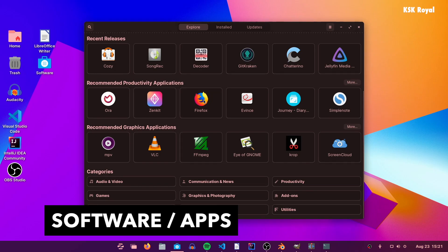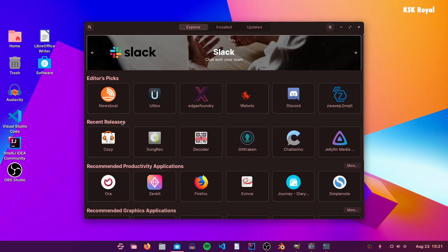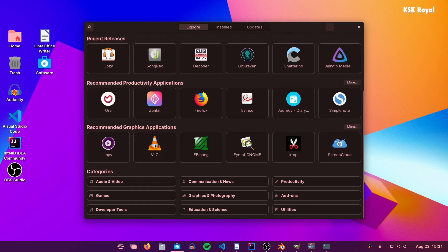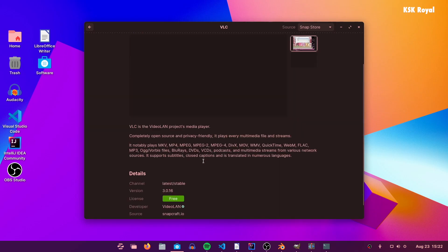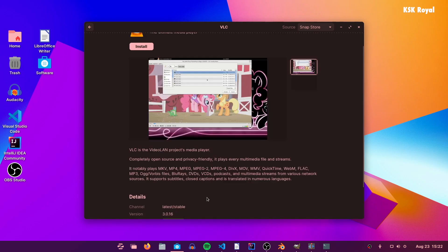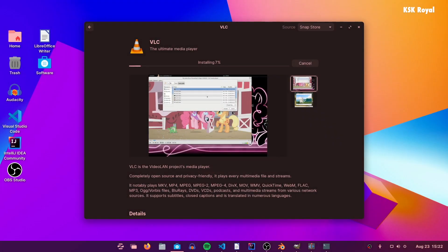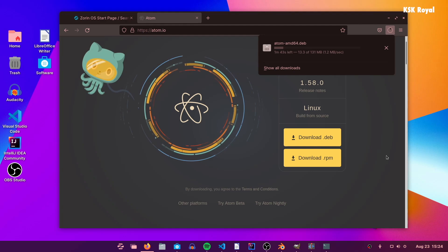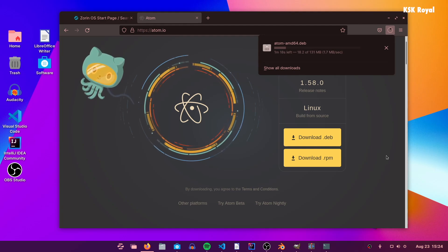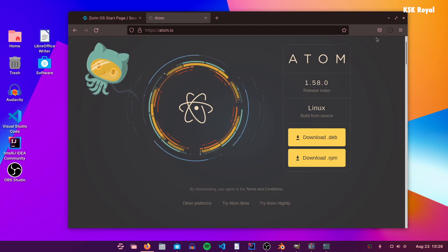Some people think installing applications on Linux is not as straightforward as Windows, but with Zorin OS it's very easy to download and install any application you want. The built-in software store has received many under-the-hood optimizations as well as UI improvements to make it easier to find and install applications from different sources like Flathub and the Snap Store. Zorin OS is based on Ubuntu, so you can download any Debian package like VS Code or Atom and install it just like an EXE file on Windows 11.